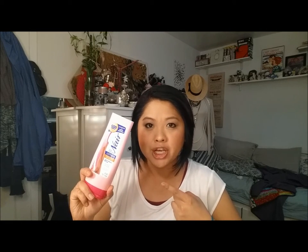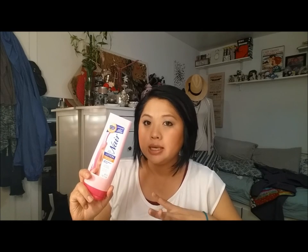First is the Nair hair remover lotion for legs and body. I never gave this a fair shake, so I'm going to keep this in my 'keep for two weeks' pile. If I don't use it, then I'm going to toss it.